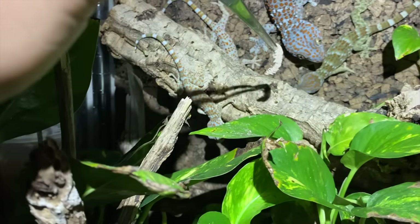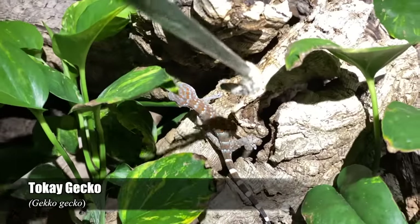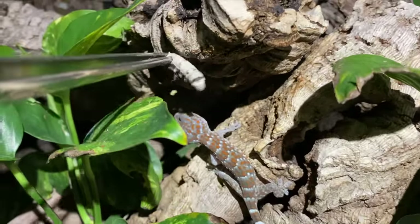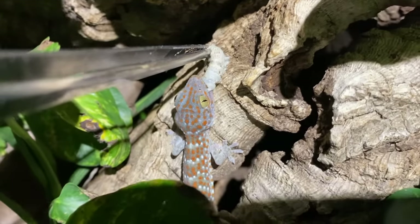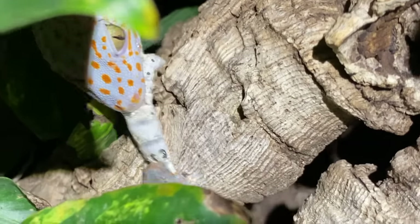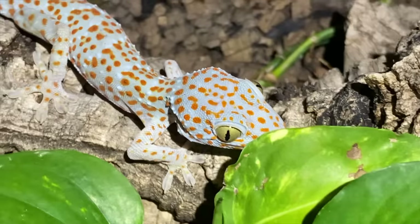Next I wanted to try feeding a few of the juvenile tokay geckos. Hi, this is one of the youngest babies. Would you like a silkworm? Oh yeah, there you go little one — a big meal for you. Uh oh, I knew something was gonna happen. You stole your sibling's meal — that is not nice.